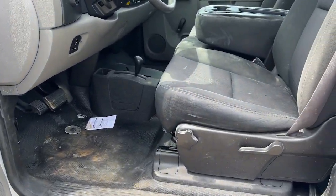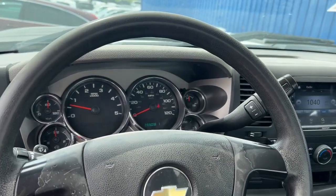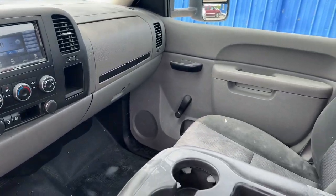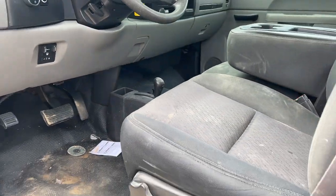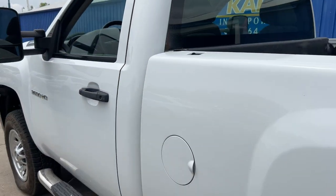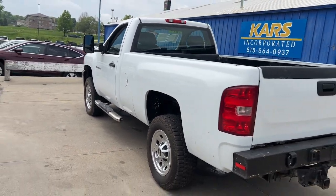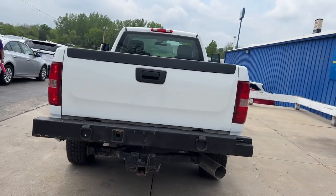These are just some of the great options this vehicle comes with: four-wheel drive, trailer hitch, locking limited slip differential, tow hooks, intermittent wipers, passenger vanity mirror, adjustable steering wheel, daytime running lights, automatic headlights, and front reading lamps.